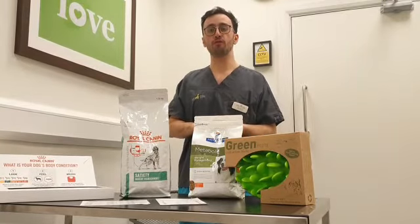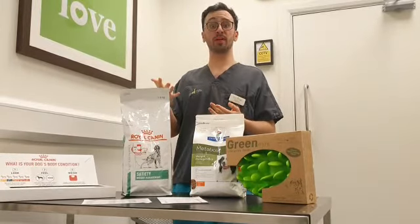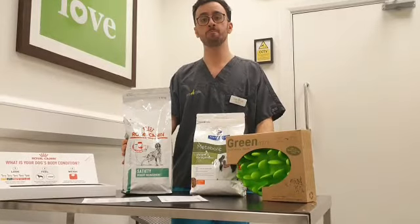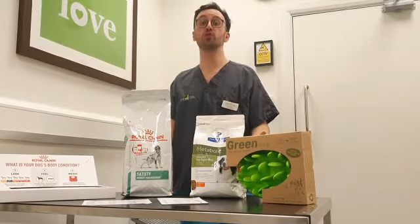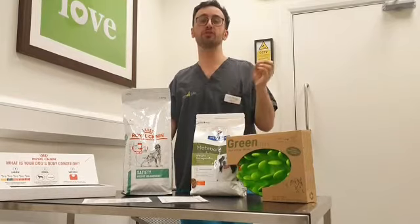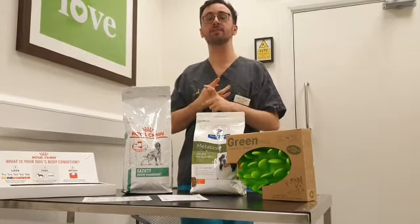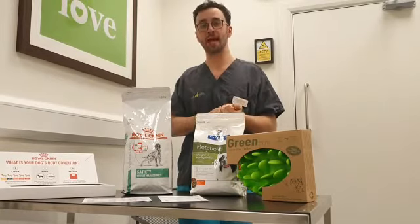In terms of what we do from that, if your animal is a little bit too large when we perform our body condition score, we may suggest certain diets which are available. These diets are quite good because they will help your animal lose weight — they'll feel just as full as if they're on normal food, but the food itself will either swell in their tummy to make them feel fuller or it will have a lower calorie density, so they can still eat the same amount but won't be absorbing as many calories.